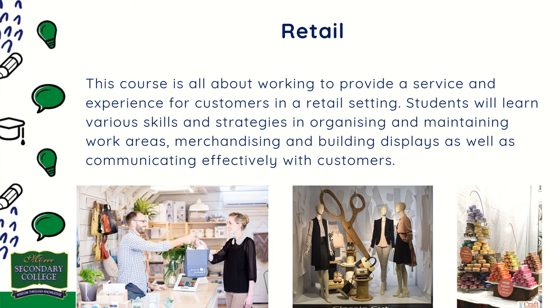Retail Services: this course is all about working to provide a service and experience for customers in a retail setting. Students will learn various skills and strategies in organising and maintaining work areas, merchandising and building displays, as well as communicating effectively with customers.